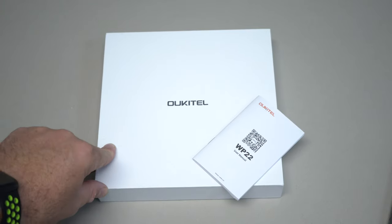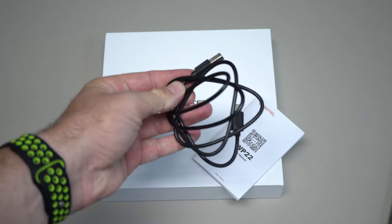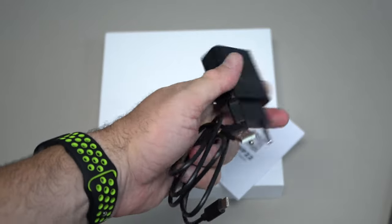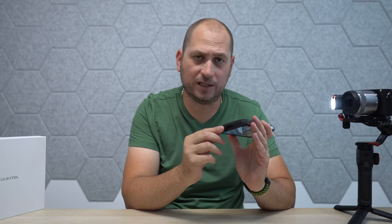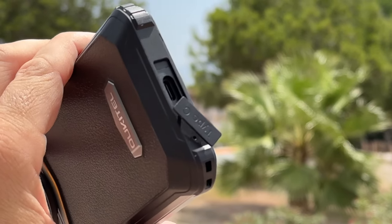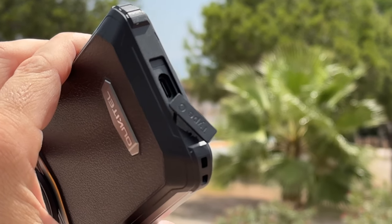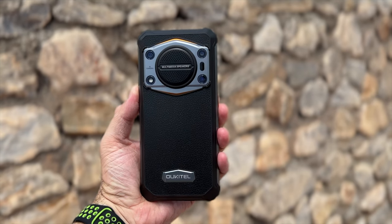Since we're talking about the battery and charging — inside the box there is an 18-watt charger that comes with the device, a USB-A to USB-C cable, and the user manual. The USB-C port is at the bottom of the device and is covered by a rubber flap, so whenever you're not using it just cover it to keep sand and water out.